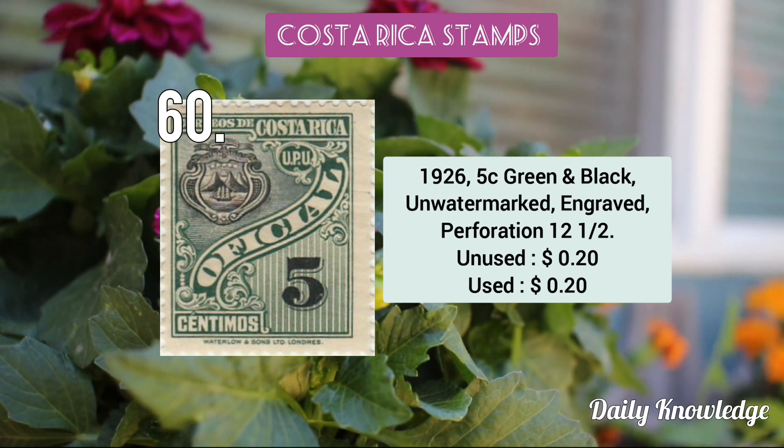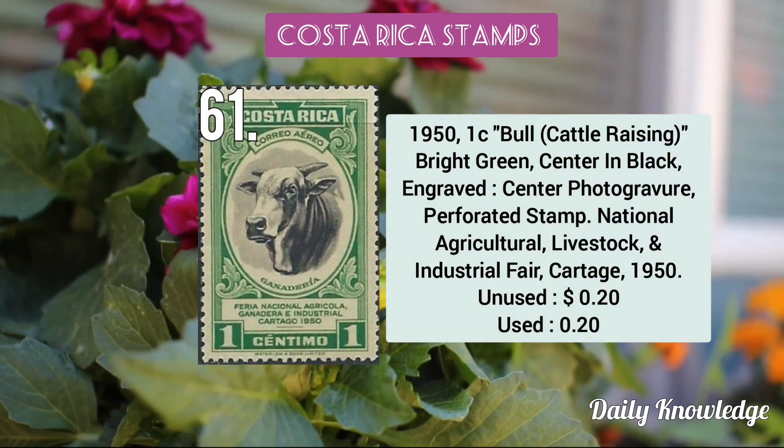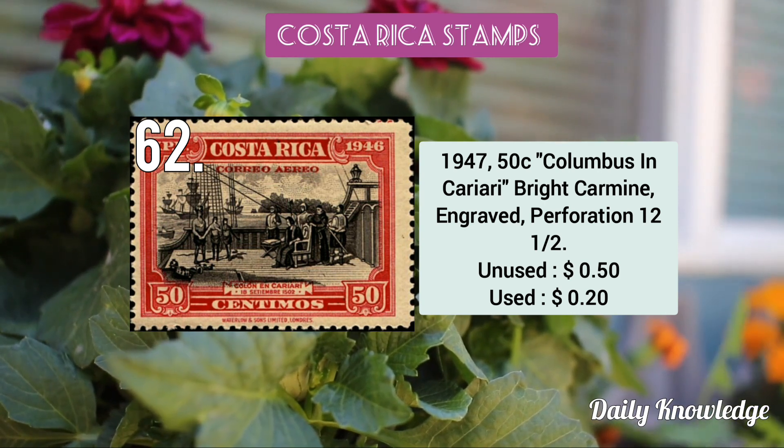This is the 1926 5c green and black unwatermarked engraved perforated stamp. The 1950 1c bull cattle raising bright green centered in black engraved stamp. This is the 1947 50c Columbus in Cariari, bright carmine, engraved perforated stamp.